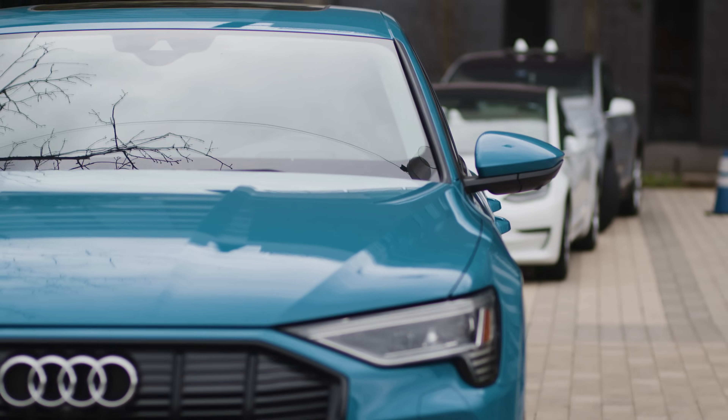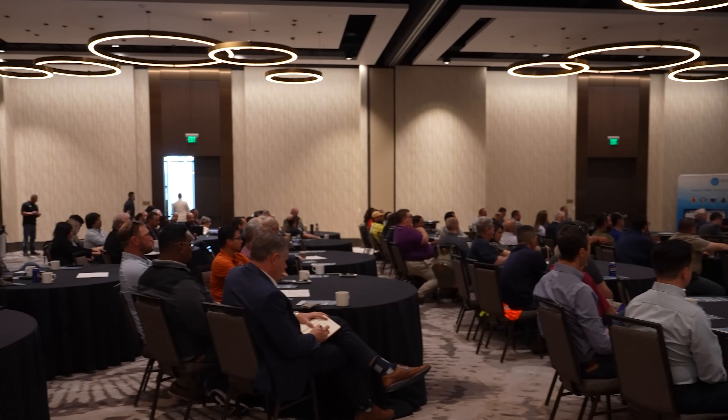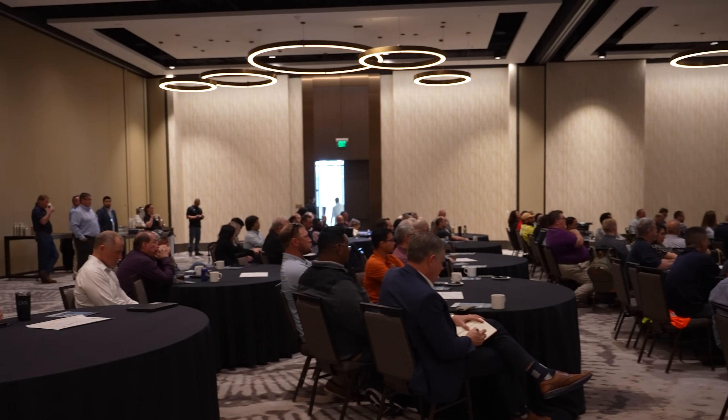Is the main kind of focus right now getting the tech into new vehicles? I know through software updates you can get it into vehicles from 2018 and newer, but is there a focus on getting it into say like a 97 Corolla?